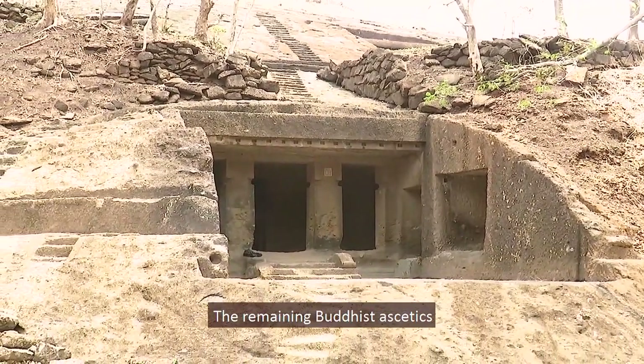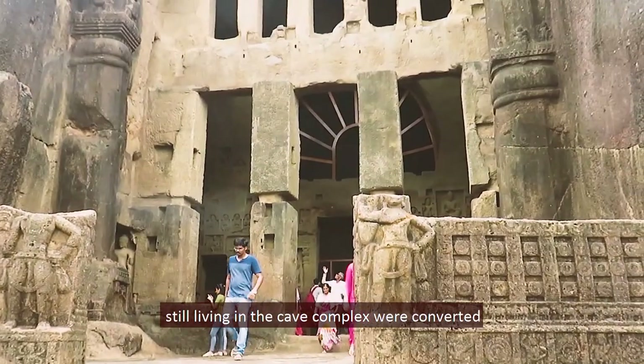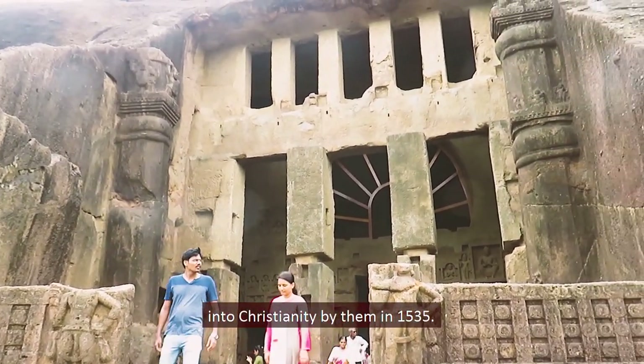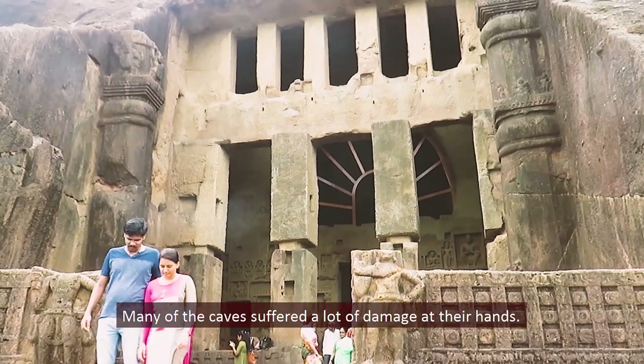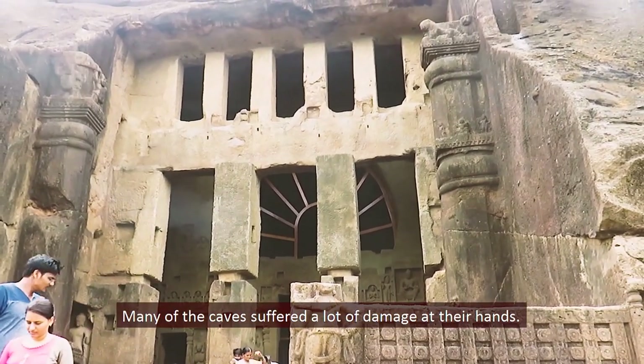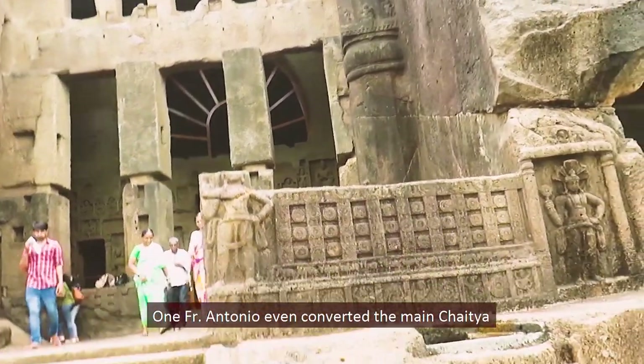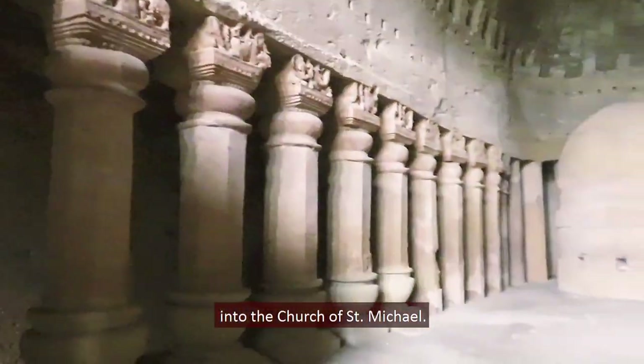Kanheri was not able to survive the religious rage of the Portuguese invasion during the 16th century. The remaining Buddhist ascetics still living in the cave complex were converted to Christianity in 1535, and many of the caves suffered significant damage at their hands. One father Antonio even converted the main chaitya into the Church of St. Michael.